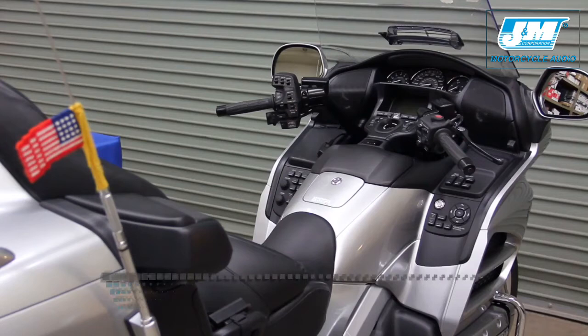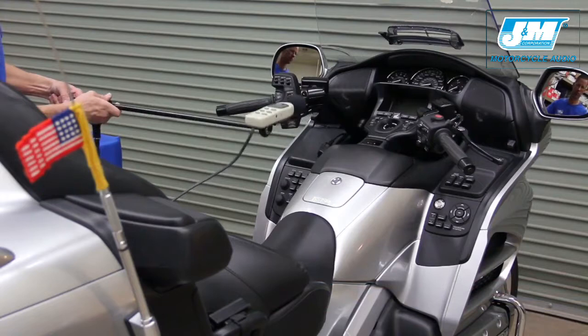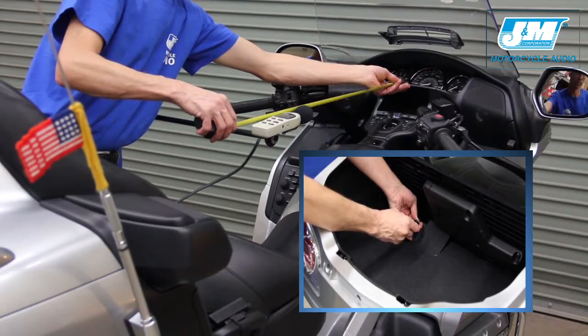We are first going to get a decibel level reading for the stock speakers as installed on our 2015 Anniversary Edition GL1800 using our J&M test demo thumb drive.